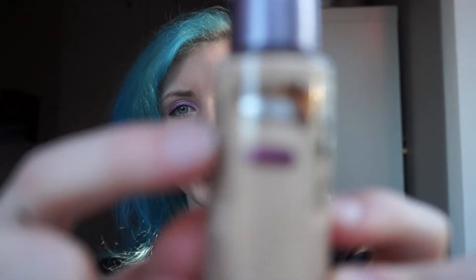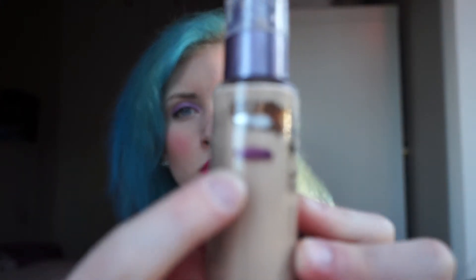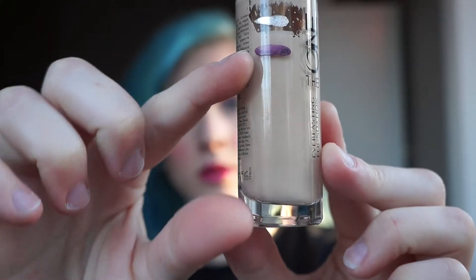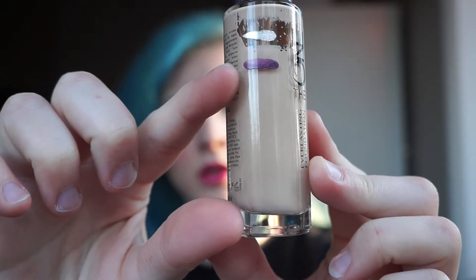It's my Everlasting Foundation from Oriflame. I am around this purple mark right here, so there's a bit left, but I know when I get a bit darker and get some sun on me, that will go pretty quickly.